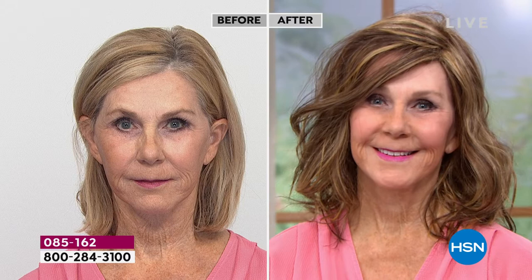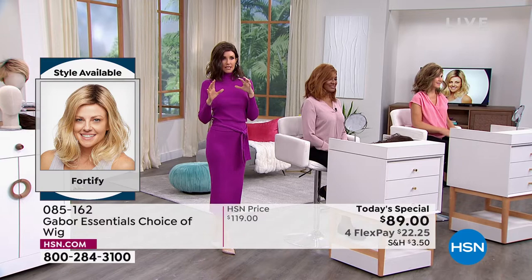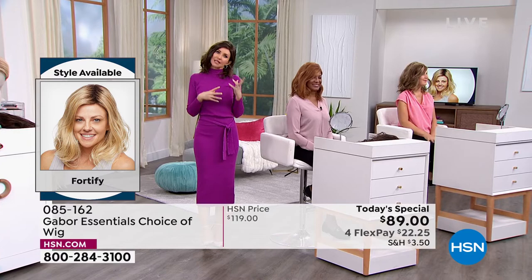You look amazing right now — I wish I was there in the studio to give you a big hug because you just look beautiful. And the colors — look at how they light up her face. It's such a gorgeous dimensional color that it looks great no matter what skin tone you are.